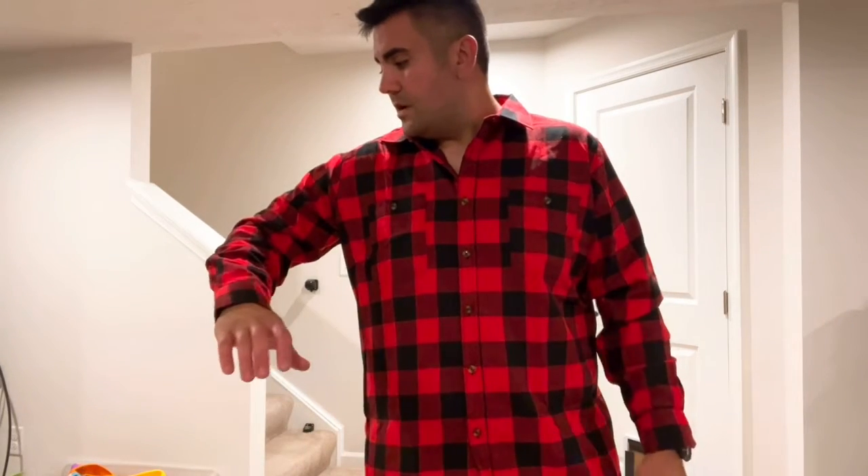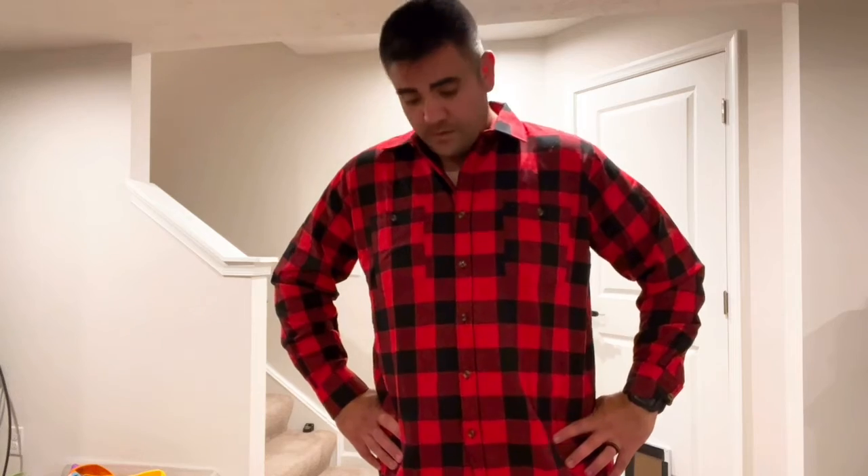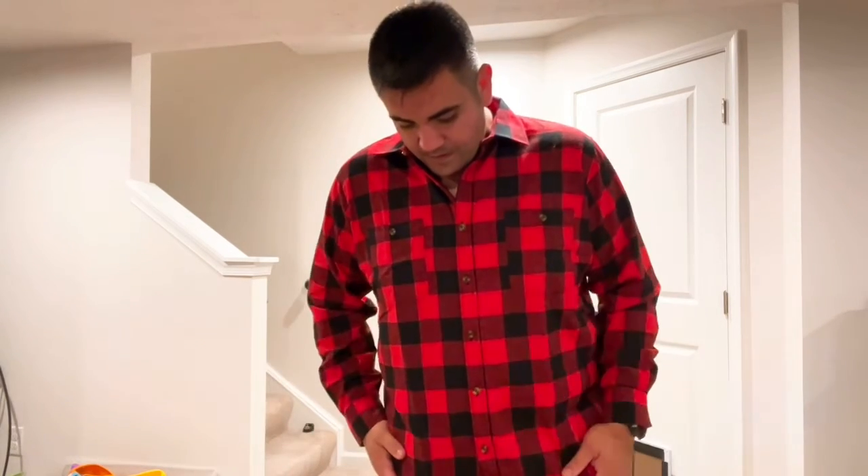The material is very nice; it feels good and keeps you warm. I'm planning on wearing this shirt in the fall. Overall, I'm pretty happy with it and I recommend this shirt. Thank you for watching.